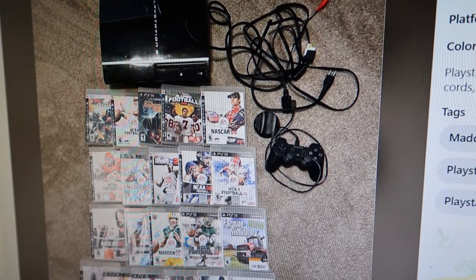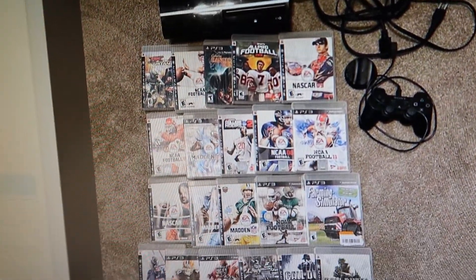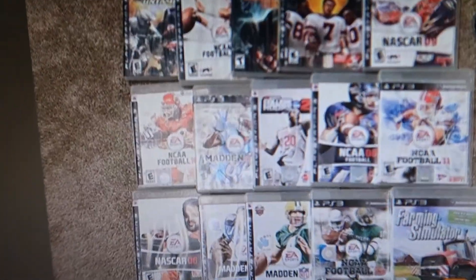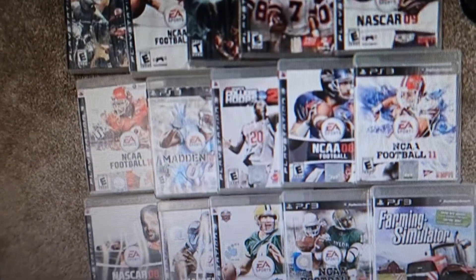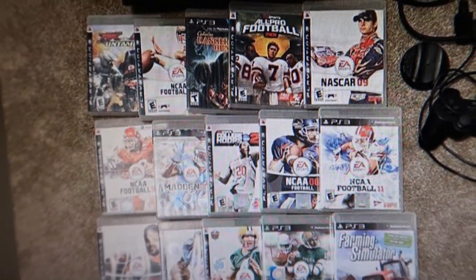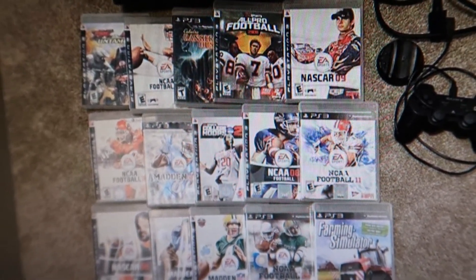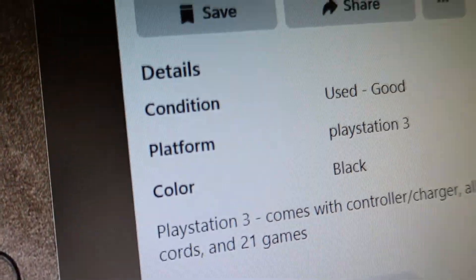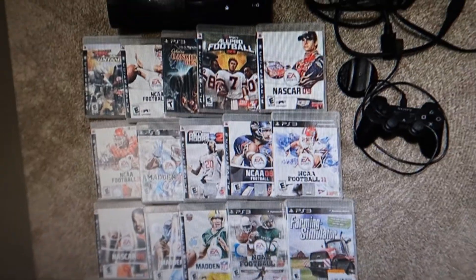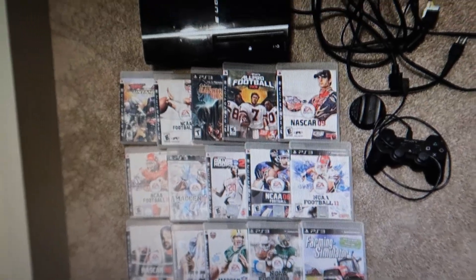Yesterday I was looking on Facebook Marketplace and came across this PS3 lot. At first glance it looks like a bunch of sports games, but there's a game right in the middle — the one with the guy with the 20 on his jersey. That game, College Hoops 2K8, is worth about $125, and they were asking $100 for the entire lot. I offered $50, they countered with $75, and I said that's fine. I'm going to go pick it up right now.